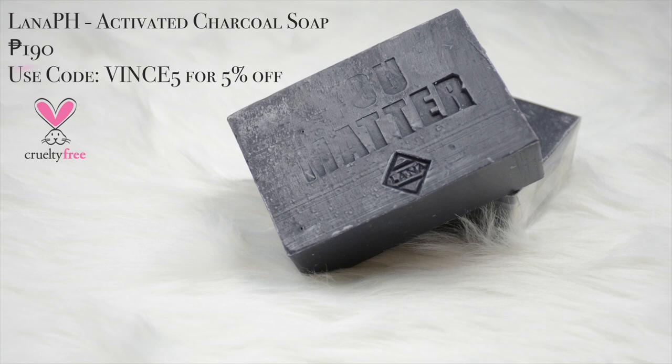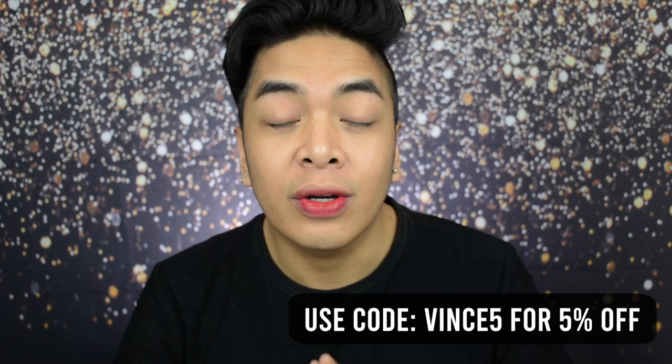So GlowFam, as you all know, before I even started filming I already washed my face using the Lana PH activated charcoal soap. This soap is my favorite. This is what I always use everyday — the face, the body, everything. And of course my skin feels so tight and so fresh.